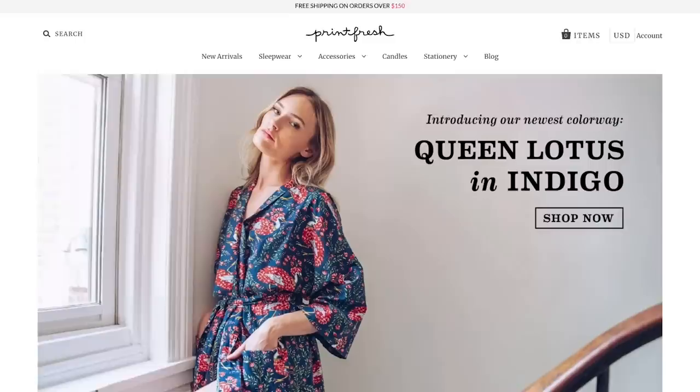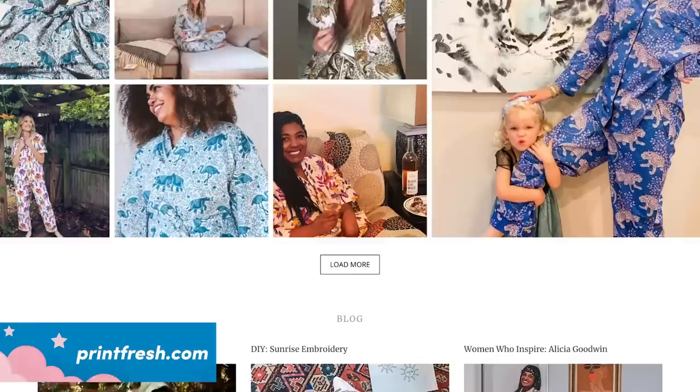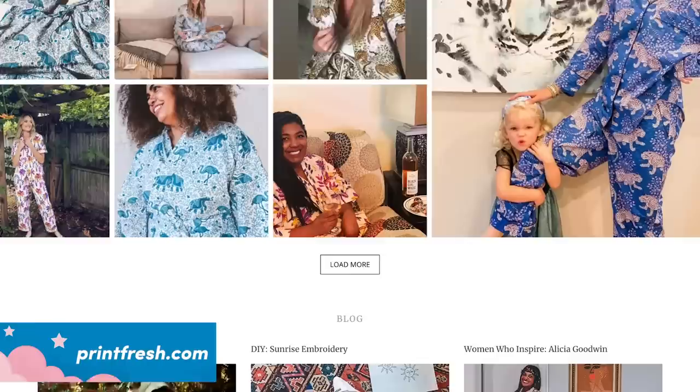Are you ready, Joycey? I am 100% ready to be dolled up like a goddess. All right, so the first company we got it from is Print Fresh. And I will say, for expensive PJs, it was so difficult to find size-inclusive ones. This company has size-inclusive PJs, so you got a pair and I got a pair.